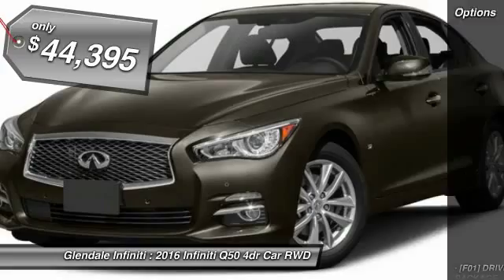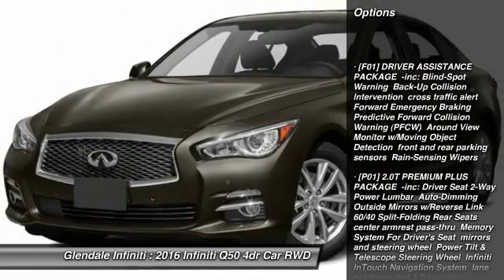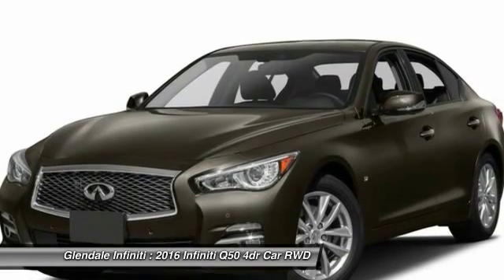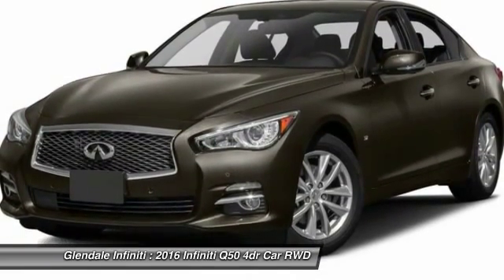Here are some of this vehicle's great options: keyless entry, anti-lock braking system, power passenger seat, steering wheel audio controls, leather wrapped steering wheel, moonroof, Bluetooth, adjustable steering wheel, power steering, and cruise control.